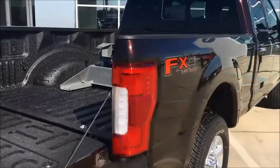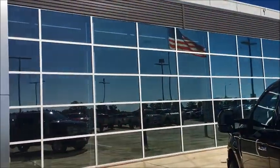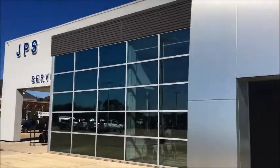You don't want to miss out. Come bring your truck to us and let us fix you up. Right here, JPS Ford Arcadia. Thank you.